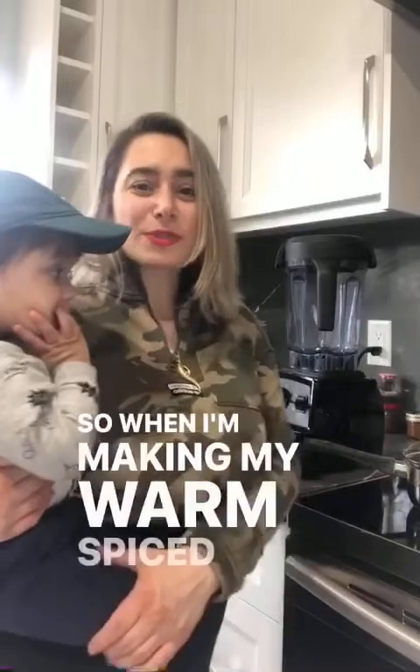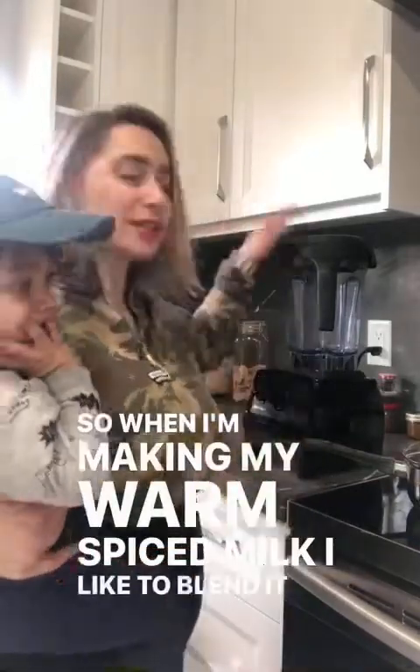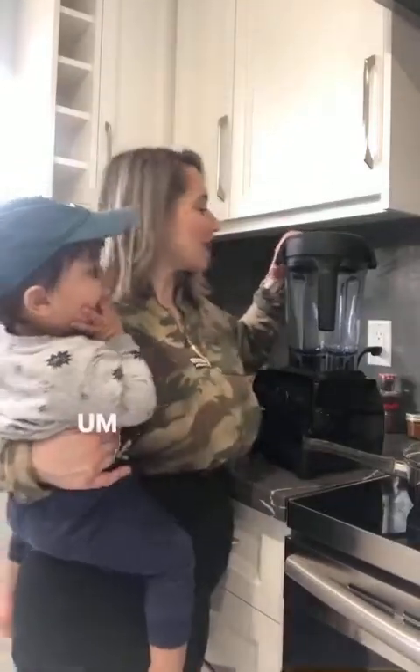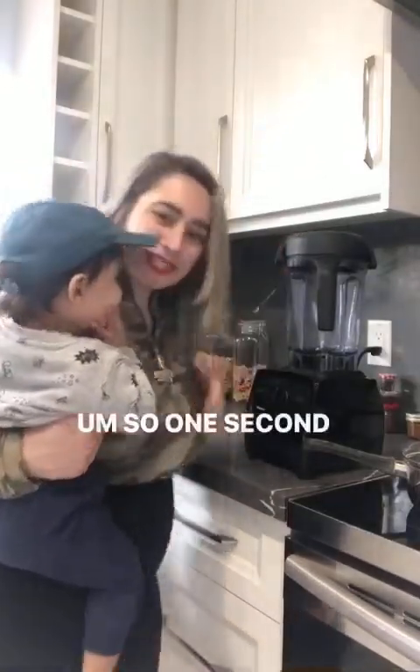And then we just give that a nice stir and let it mix into the milk. When I'm making my warm spice milk I like to blend it all up in a Vitamix — it helps to make the milk nice and smooth.